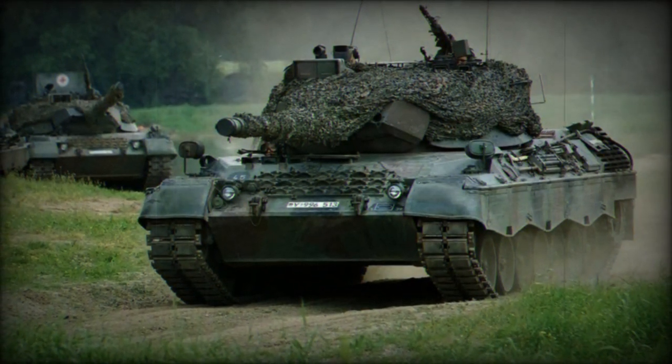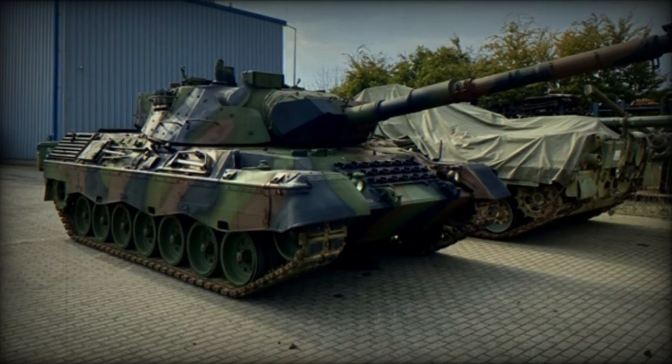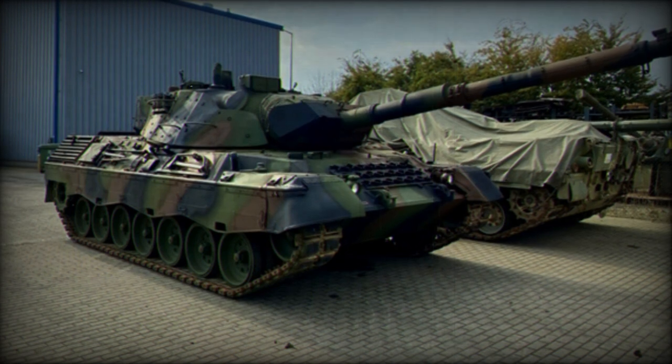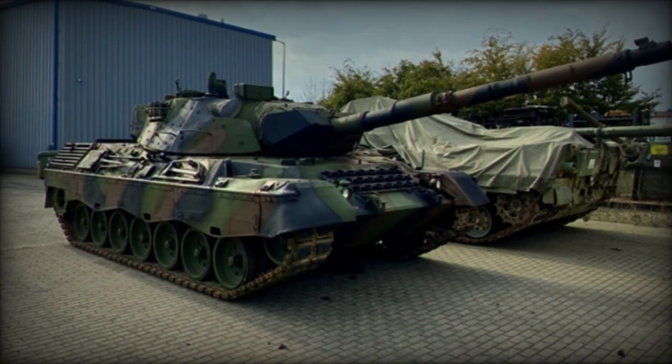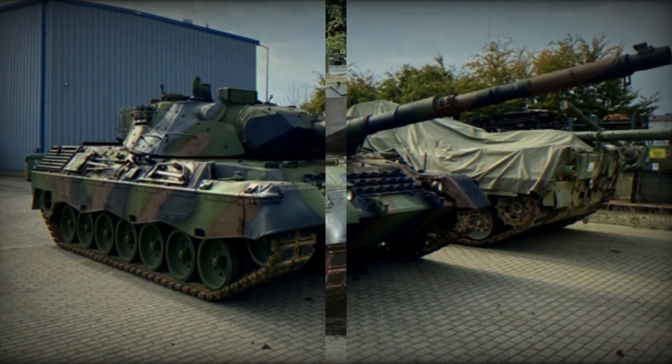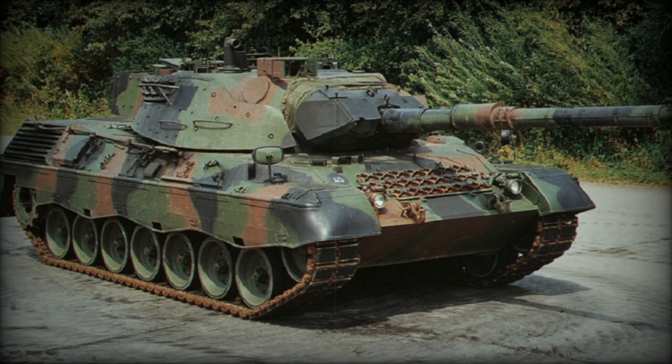The tank's armour can be reinforced with bolted-on polycarbonate panels, enhancing its defensive capabilities. The initial phase of crew training is conducted by Danish instructors, after which their German counterparts take over. This training process is expedited compared to standard procedures.